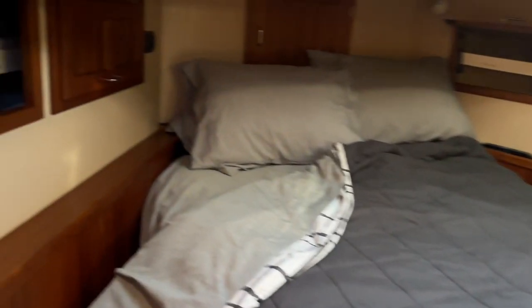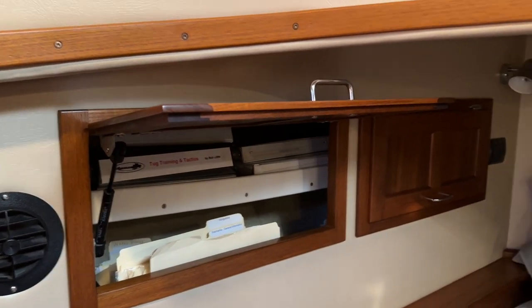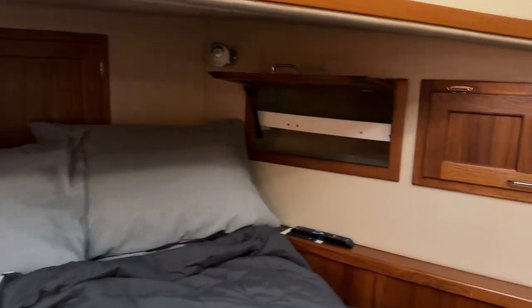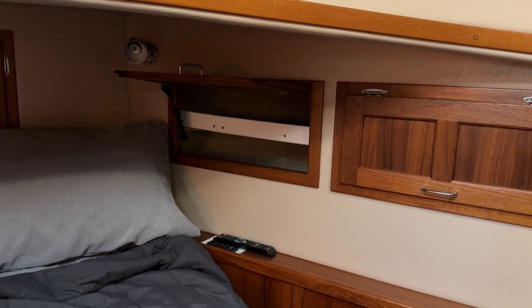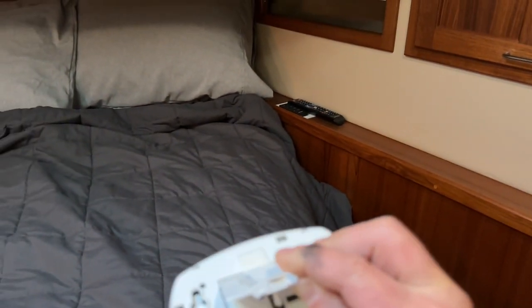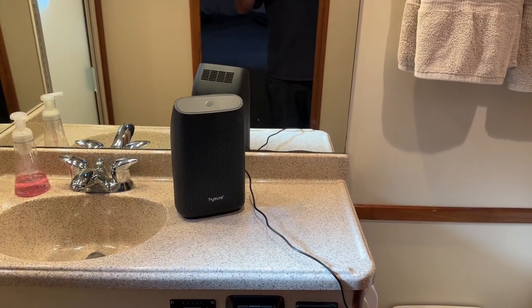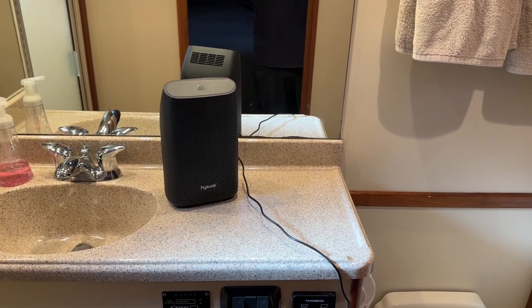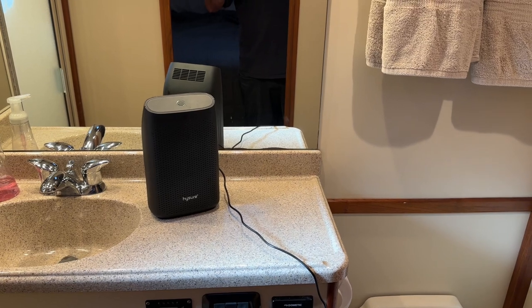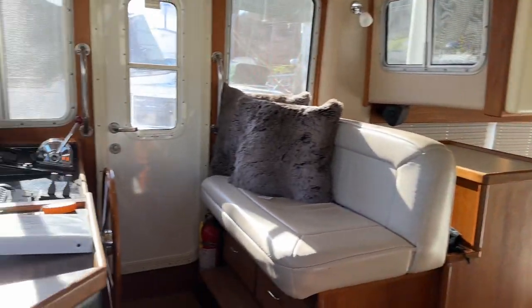Going downstairs into the stateroom: here are the additional owner's manuals, documentation, and logs that convey with the vessel, on the port side of the stateroom. There's another set of remotes that power the television and the Bose soundbar. We have a second carbon monoxide detector that needs a nine-volt battery — so you'll need two nine-volt batteries total. There's also a dehumidifier running in the head; it has been emptied and is currently running. That concludes the tour of the 2001 American Tug LaBelle.